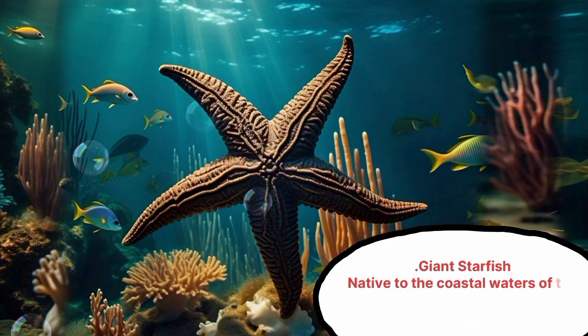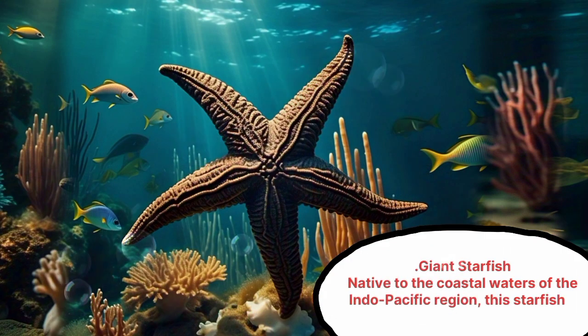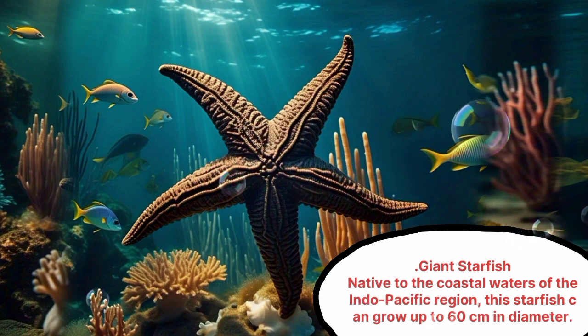Giant Starfish, native to the coastal waters of the Indo-Pacific region, can grow up to 60 centimeters in diameter.